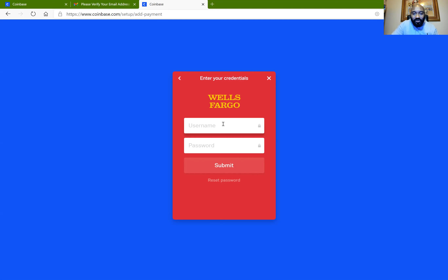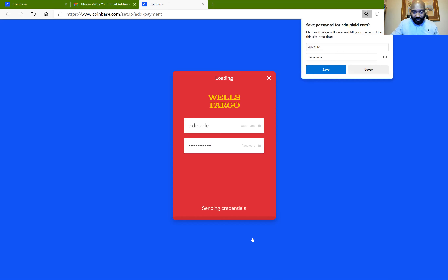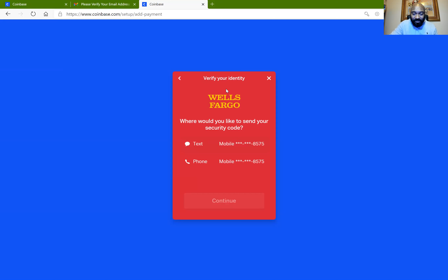This is called federated access — Coinbase is verifying you through your bank, so it is safe. I'm going to enter my bank details and click Submit to fund my account. After clicking Submit you can see it says 'Sending credentials' and it pulls up my account. Because my bank is connected in the back, my bank provides a phone number to send a one-time password (OTP) to verify that I am the one connecting this account to Coinbase. I'll click on Text to receive a text code from my bank.